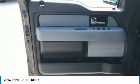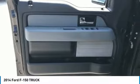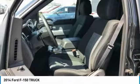Privacy glass. A vehicle like this doesn't come along every day. Come in and get it before someone else does.